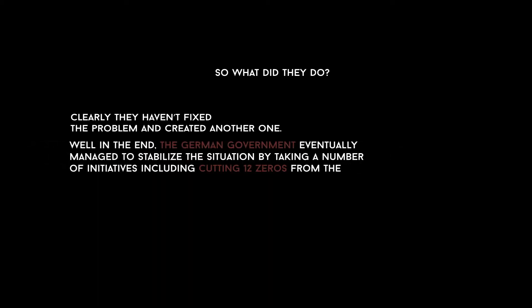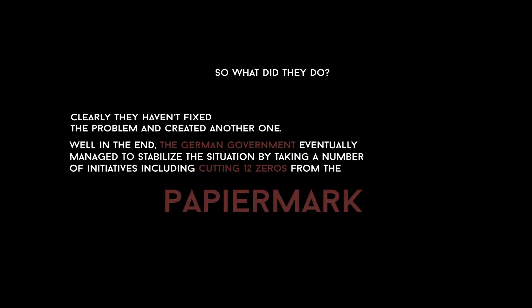Clearly they had not fixed the problem and had created another one. In the end, the German government eventually managed to stabilize the situation by taking a number of initiatives, including cutting 12 zeros from the paper mark and replacing it with a new currency called the Rentenmark.